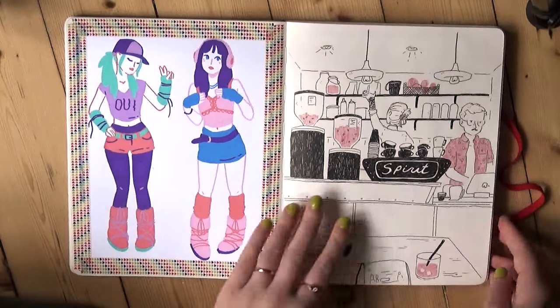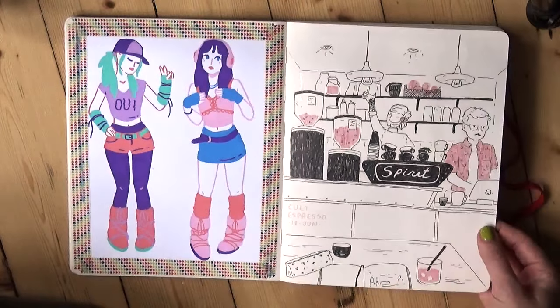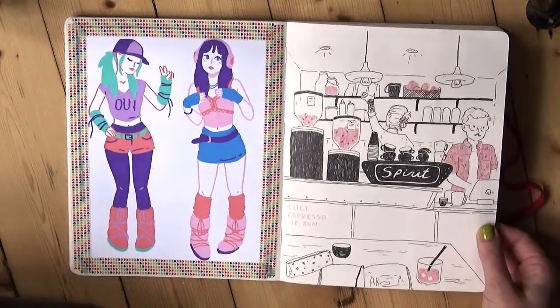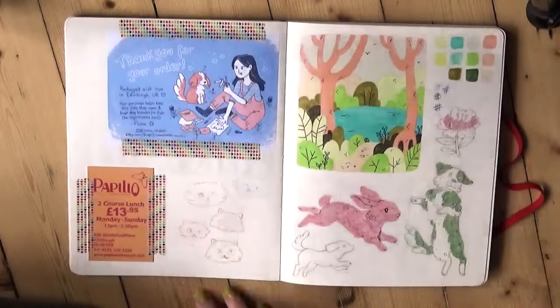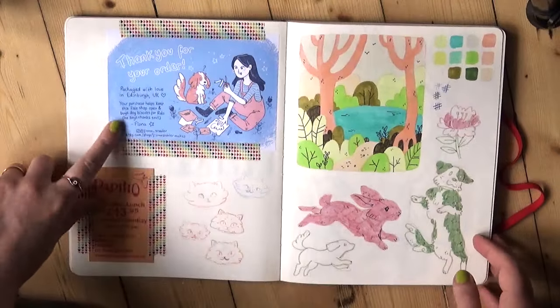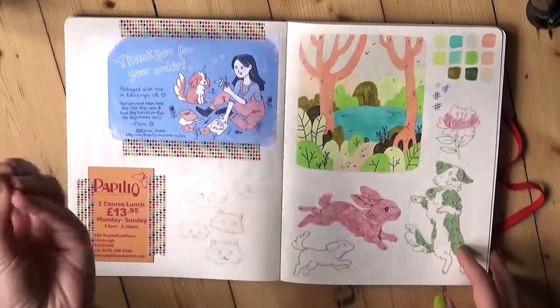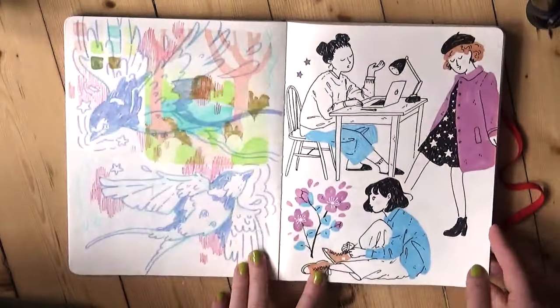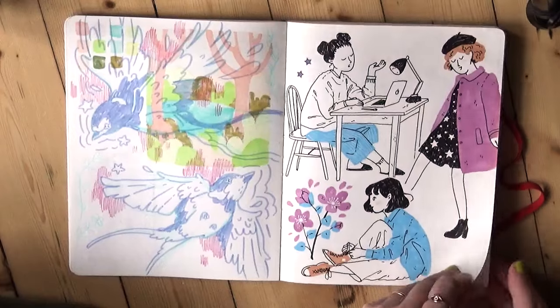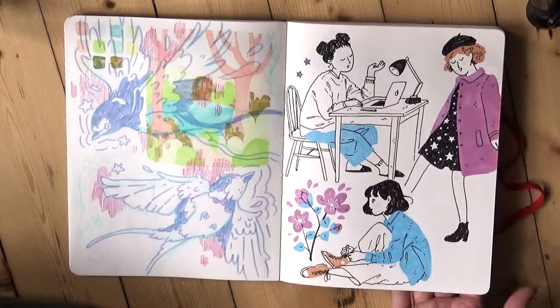We also have a cafe sketch. I love sitting in cafes and drawing — it's one of my absolute favourite things to do with my weekends. This was in Cult Espresso in Edinburgh. This is the little thank you slip I send out with my Etsy orders — I just thought I'd stick one in for posterity. Some birdies — these are a reference from Pinterest, I think. A bit of pose practice.